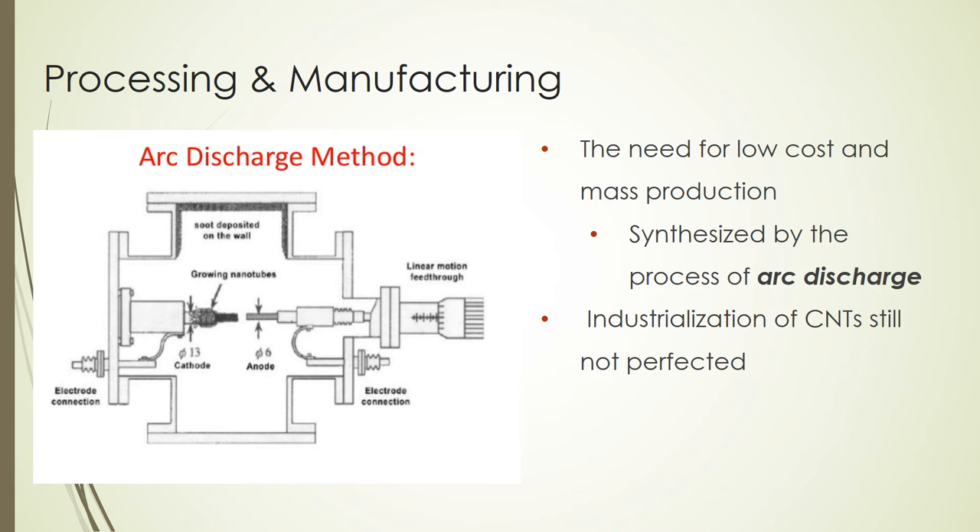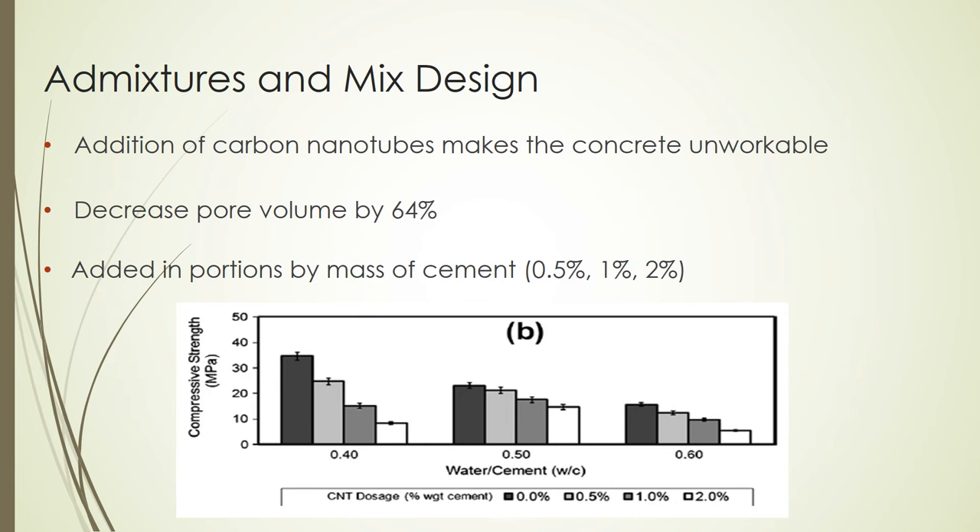Although there are still many unsolved problems with the industrialization of carbon nanotubes, the development of large-scale mass production synthesis processes is currently in high demand. When carbon nanotubes are added to the mixture, it becomes quite unworkable, even with a high water-cement ratio. Pore volumes decrease by 64% with the addition of carbon nanotubes, which increases the strength as well.